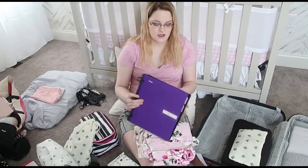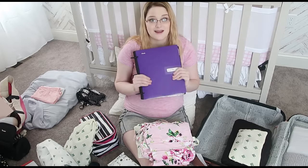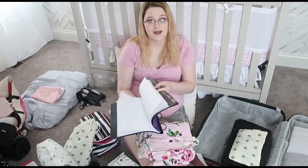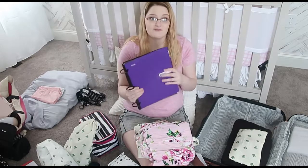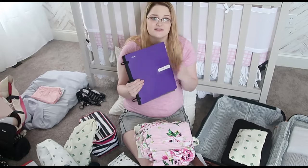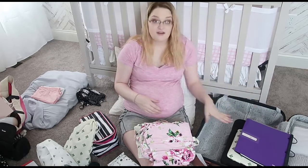Instead of getting one of those accordion folders, I got this because I love to take notes and write things down. It has a bunch of paper in the back but also a bunch of folders in the front where I can stick any information I get from the hospital about Evie's vaccinations or anything else. That'll end up going on top of everything else.